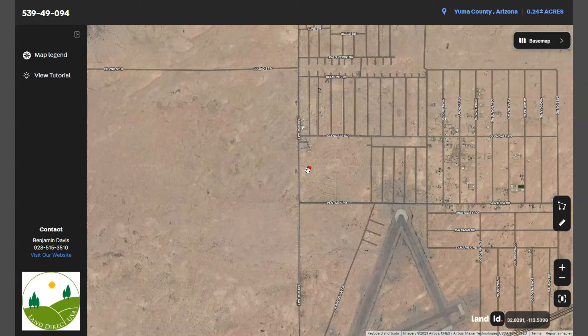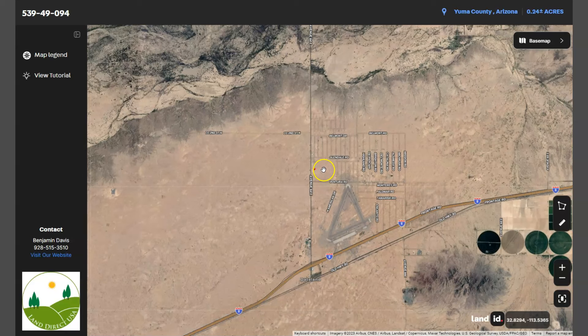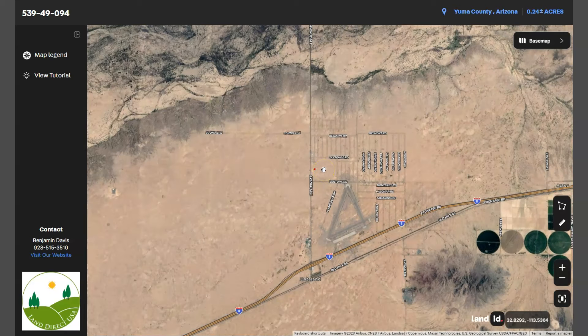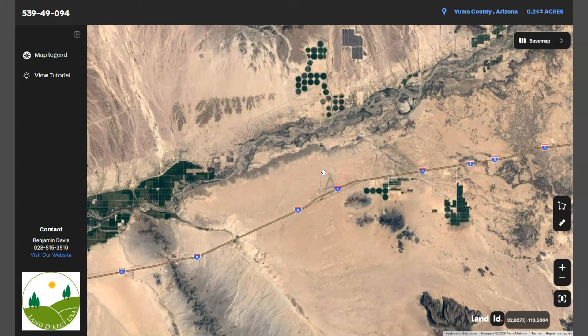This small town is located about 120 miles west of Phoenix, on the southwest corner of Arizona along the Colorado River and the California border. You can see Interstate 8, which connects Arizona to California.